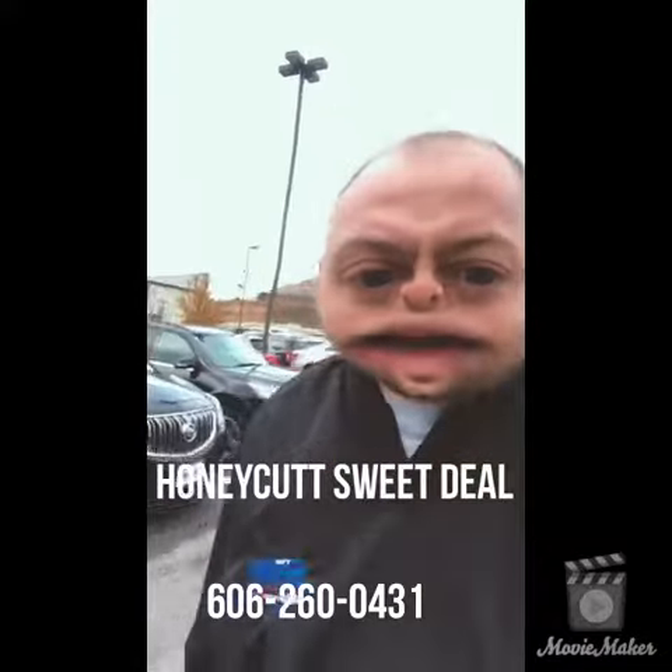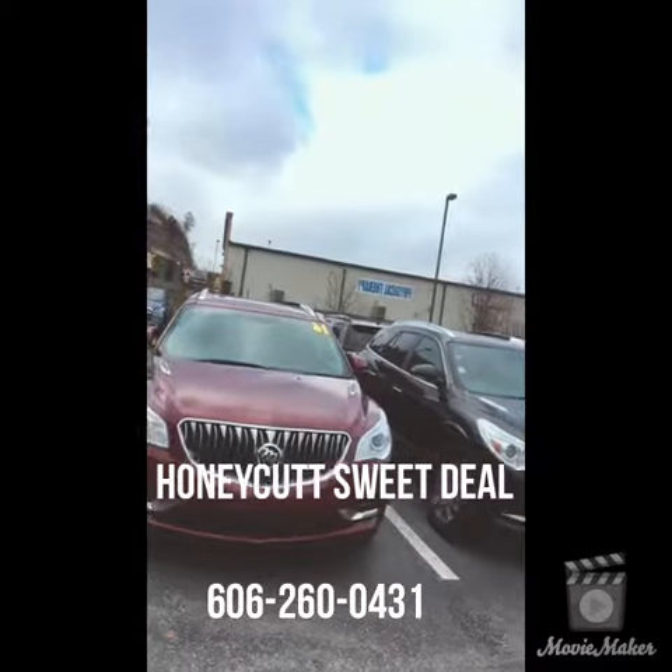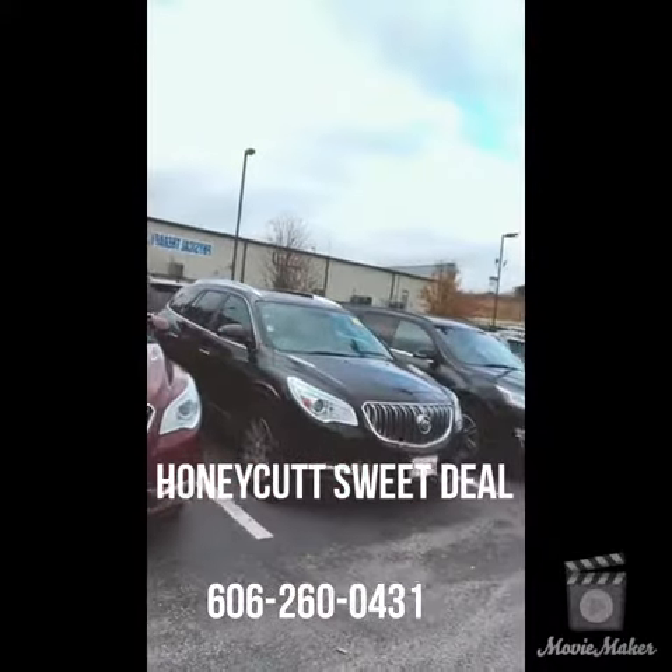You looking for like the smoothest ride ever? These Buicks is it. 2016 model. Oh man, they nice — biggest selection in all of Kentucky.